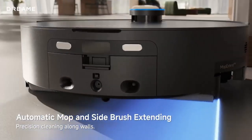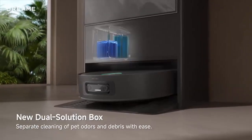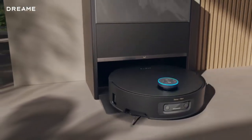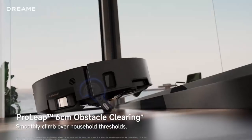Ensuring every inch of your floor stays hygienically clean, its innovative design covers more floor area than ever before, while coming within just five millimeters of walls and edges — a near-perfect reach for tough spots.